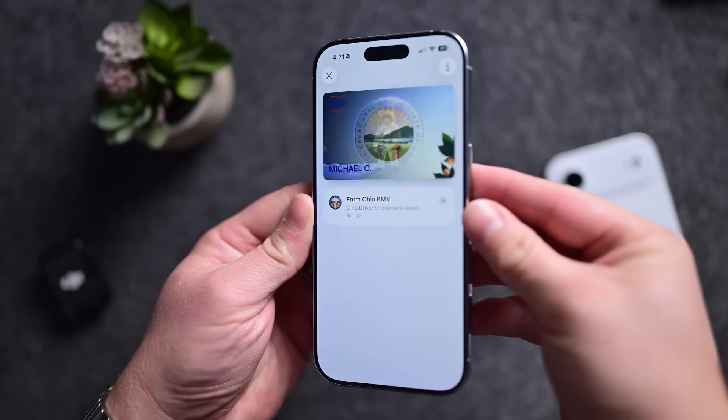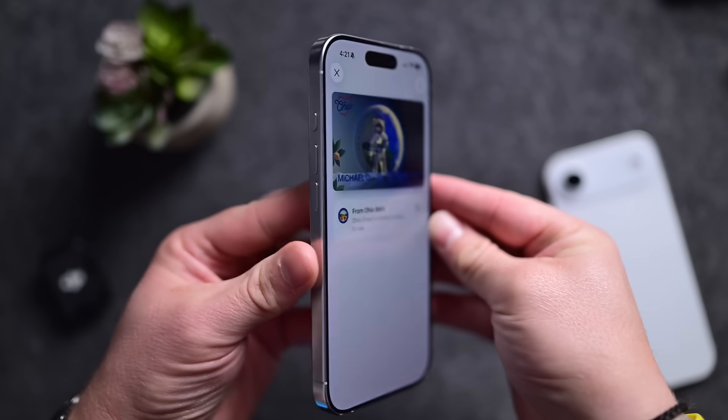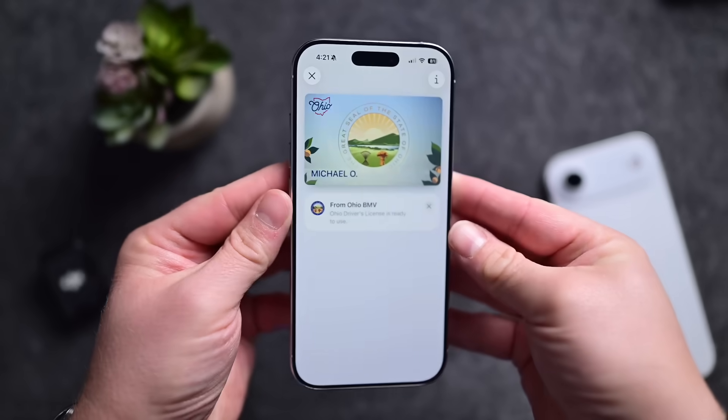In a growing number of states, you can add your ID to the Wallet app — but should you? And what can it do? Here's what to know.